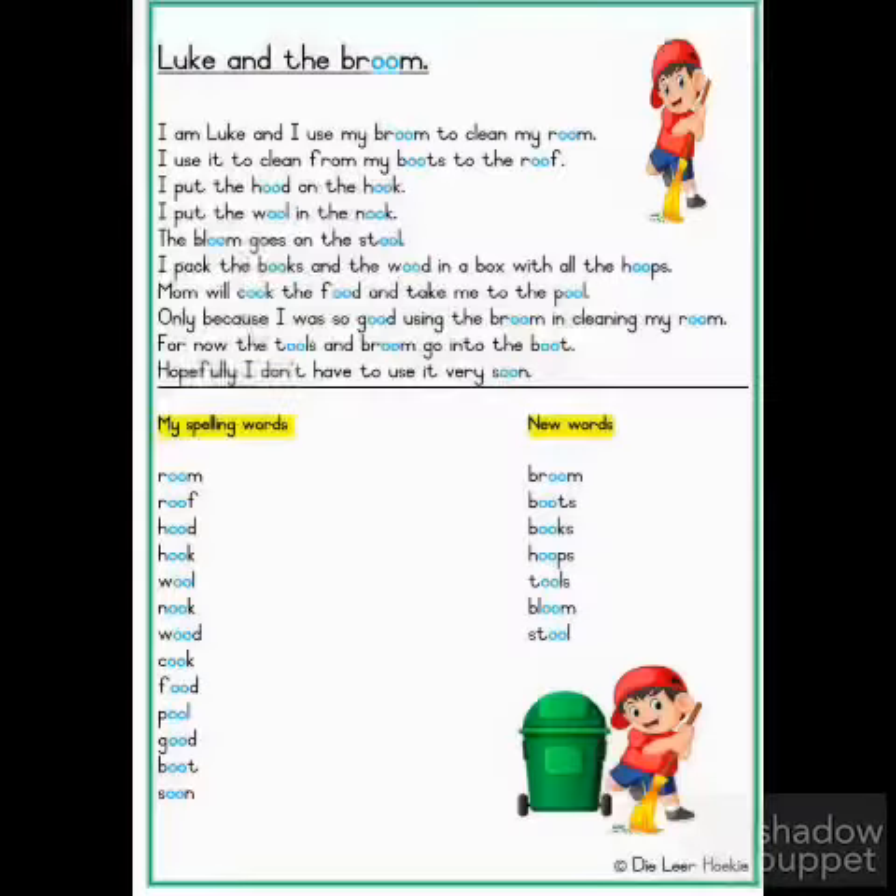My spelling words. Room. Roof. Hood. Hook. Nook. Wood. Cook.